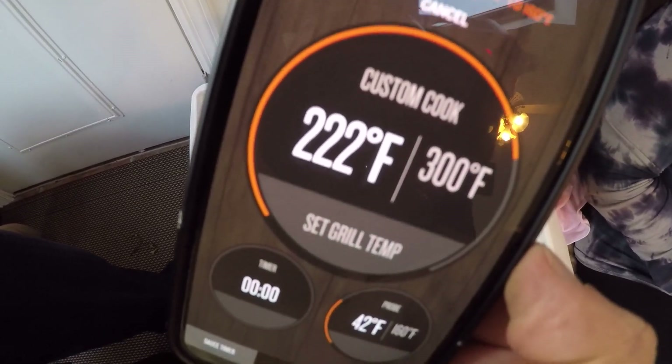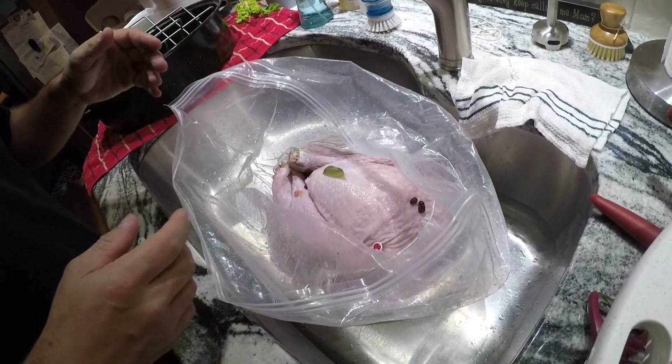It's at 222 degrees right now and I'm not by the grill — I'm inside monitoring it. When it gets to 300, I can take my turkey and bring it out. I don't have to be out in the cold at all.